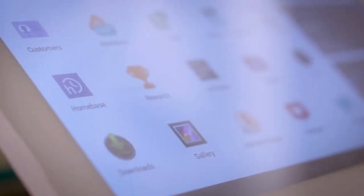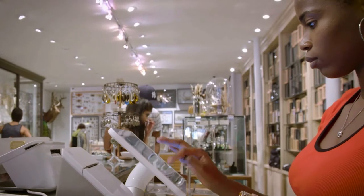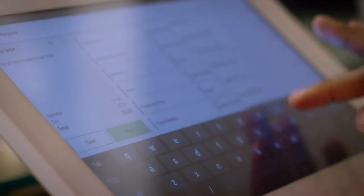We have built some of our inventory into the register, but we also like the fact that you're able to just manually put in a blank product — ten dollars, whatever it is.